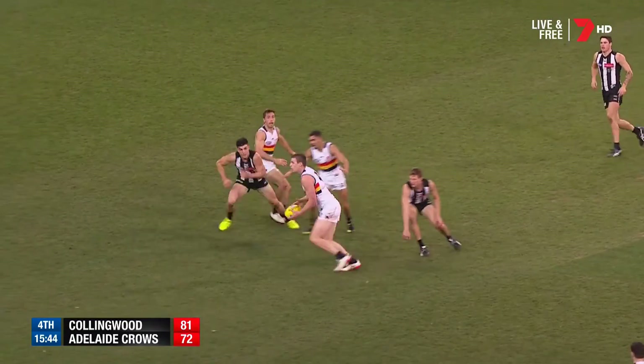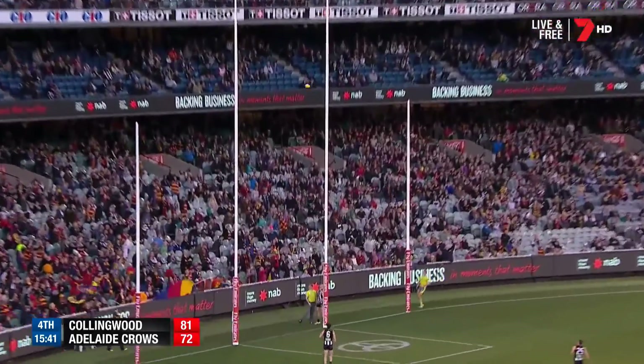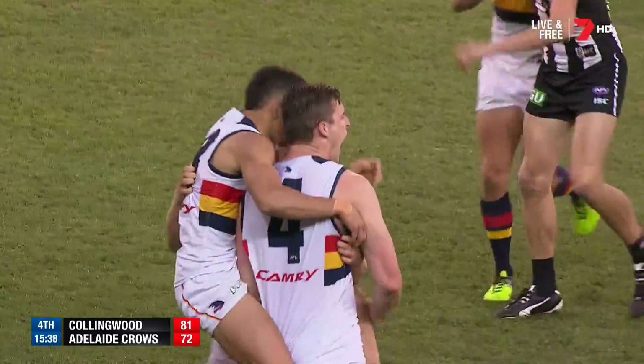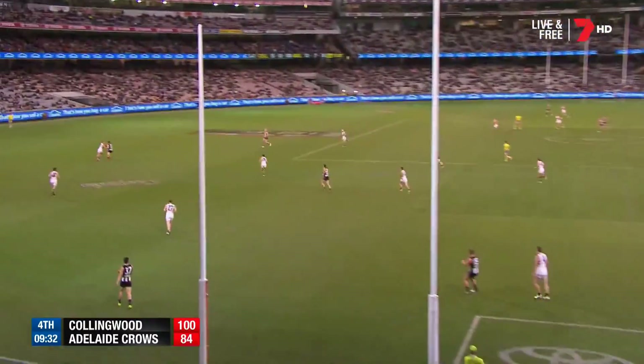A chance for Cameron again — perhaps Jenkins received the handball. Fires on the left — it's long, it's good. Can you believe it? It's back to three points.